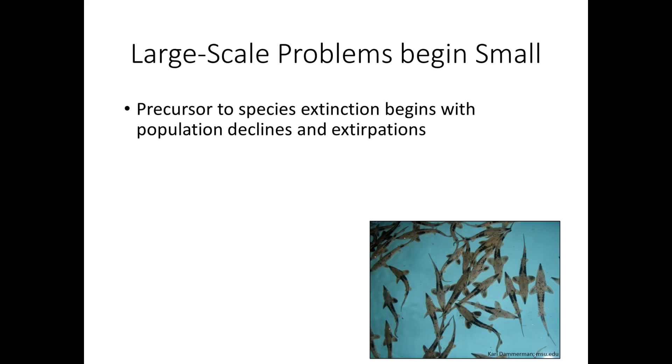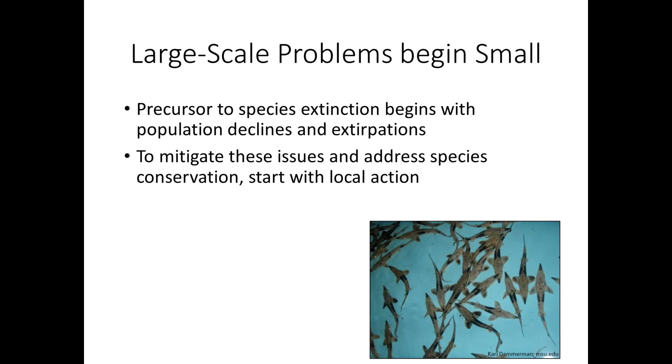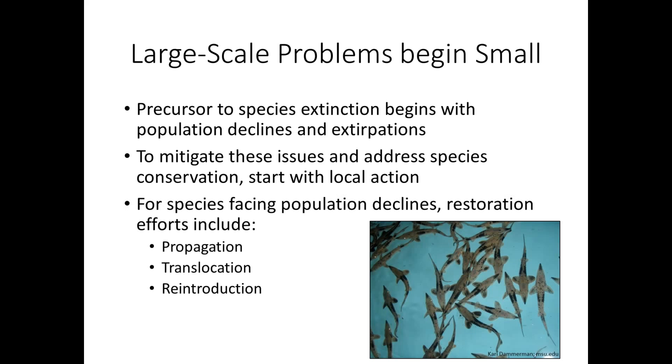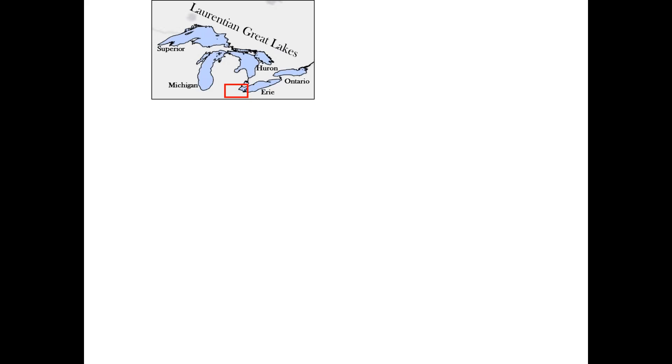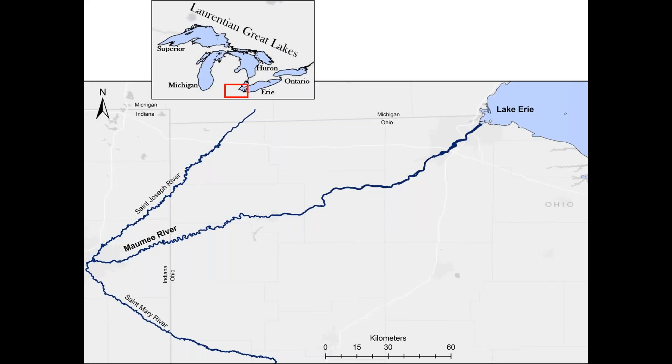As populations are at risk of extinction or extirpation, these problems usually start at a very small scale and we can mitigate them by starting at the local scale before they become a much larger issue. Oftentimes this comes with restoration work that might include translocation, propagation, or reintroduction of species. The local problem I was specifically focused on was lake sturgeon in an Ohio tributary. In Ohio, lake sturgeon are considered a state endangered species. They were once very abundant in the Maumee River, but they're currently extirpated.